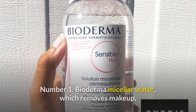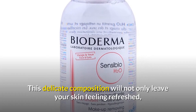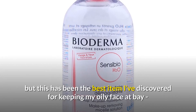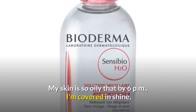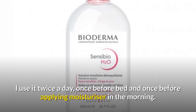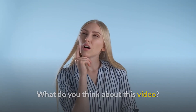Number 1: Bioderma micellar water, which removes makeup and excess oil with just a few swipes on a cotton pad. This delicate formula leaves skin feeling refreshed and prevents excess shine in the middle of the afternoon. One reviewer says it's the best item she's discovered for keeping her oily face at bay — her skin is so oily that by 6pm she'd need three oil-absorbing wipes, but this has resulted in significant improvement. She uses it twice a day and also notes it doesn't bother her acne-prone skin.